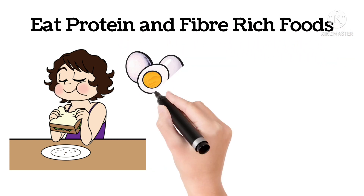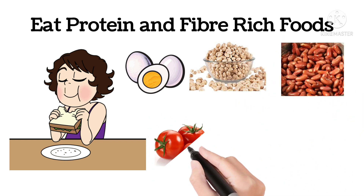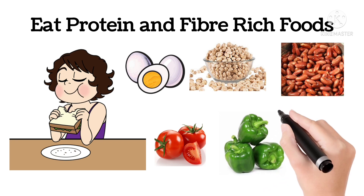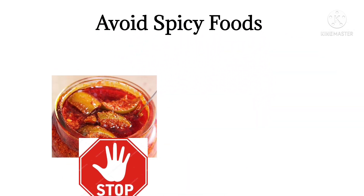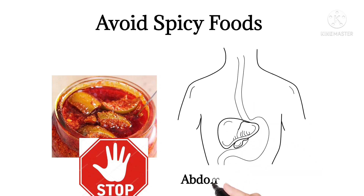Protein and fiber-rich foods include egg, chana, rajma, and vegetables like tomato, capsicum, spinach, and green leafy vegetables. Spicy and salty foods like pickles should be avoided because in Omicron there is abdominal discomfort.